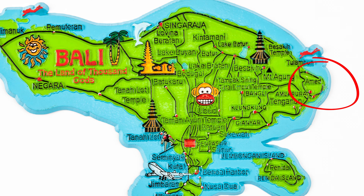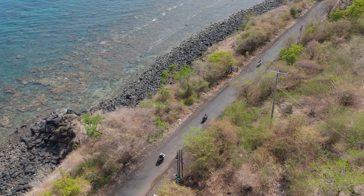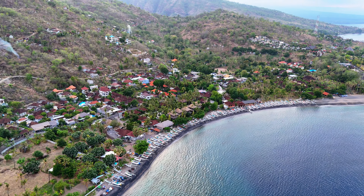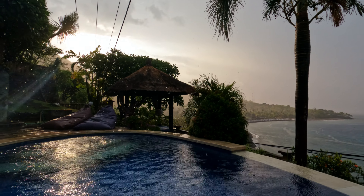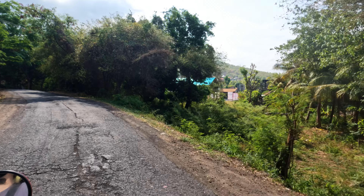We are actually in Amed, which is in the east of Bali. We drove here on a scooter we rented, and it took almost four hours from Canggu where we were staying before — though that included a lot of small breaks. If you don't fancy a scooter road trip, you could hire a car, which will probably take around three hours. Amed is actually one of my favorite areas in Bali, because compared to popular areas like Kuta, Canggu, and Seminyak, Amed is really quiet and not over-touristed.